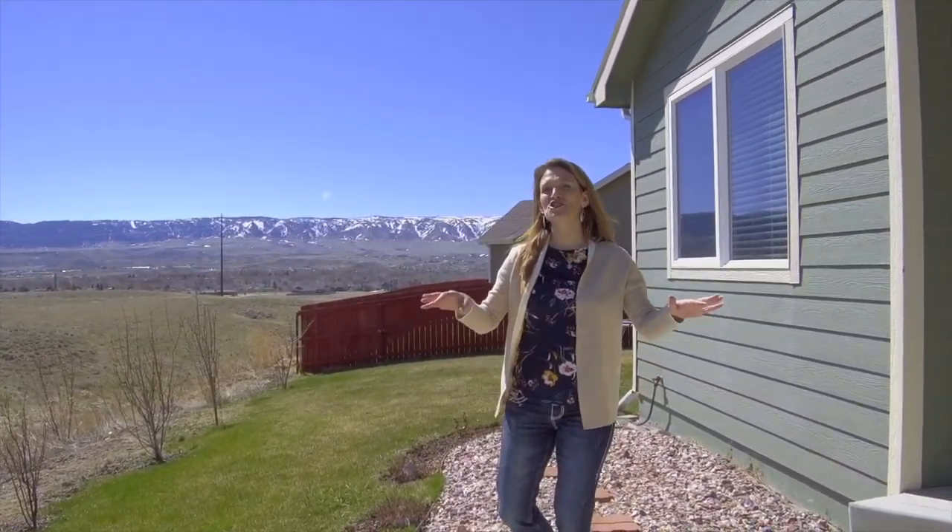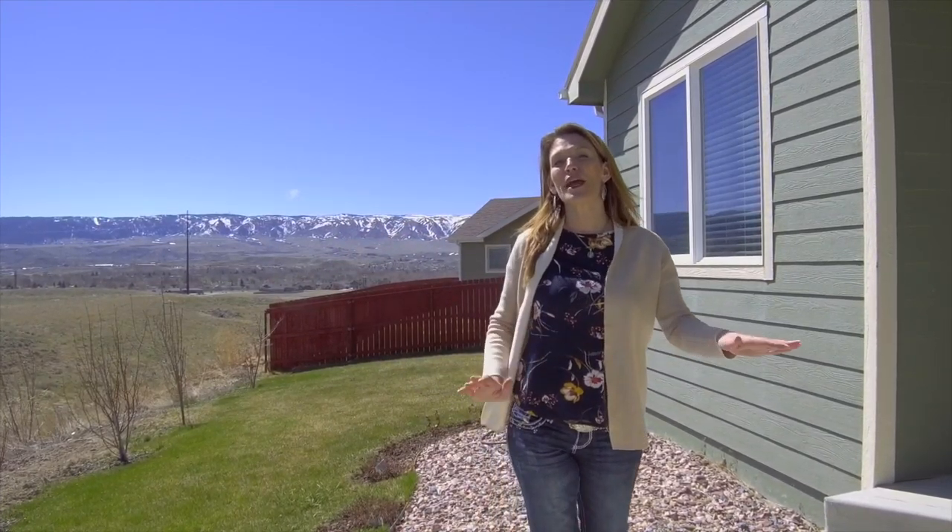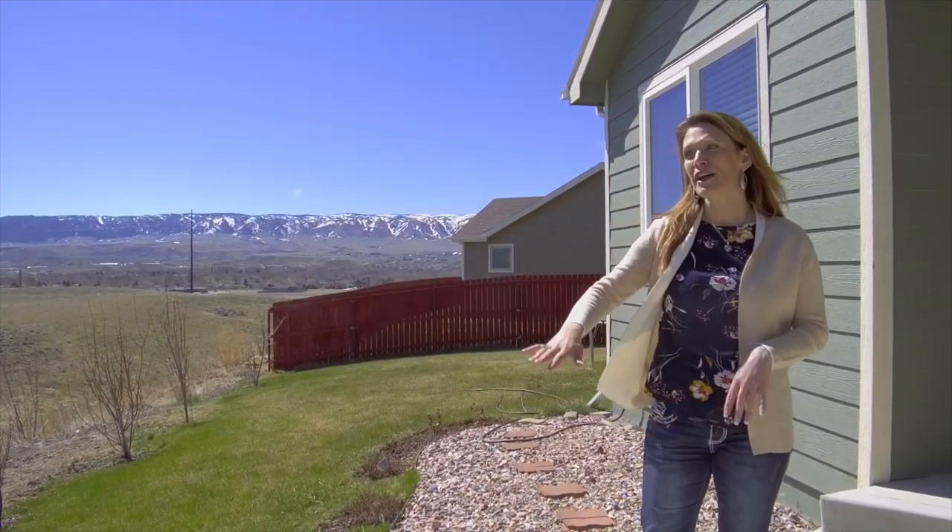One more thing — you can enjoy these views on this great covered patio and look out on the prairie.